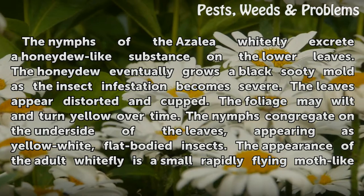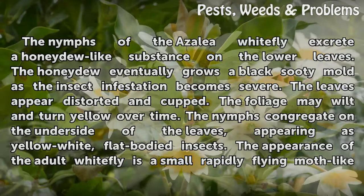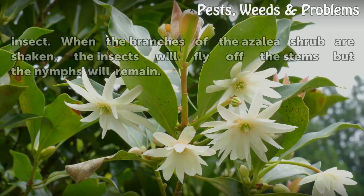The leaves appear distorted and cupped, and the foliage may wilt and turn yellow over time. The nymphs congregate on the underside of the leaves, appearing as yellow-white flat-bodied insects. The adult whitefly appears as a small, rapidly flying moth-like insect.